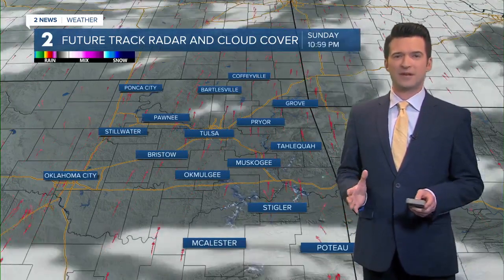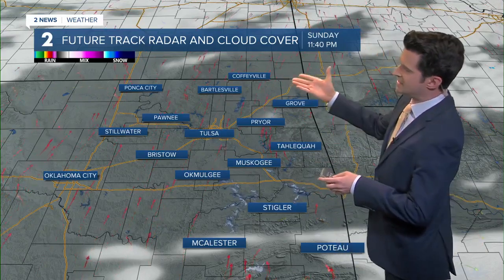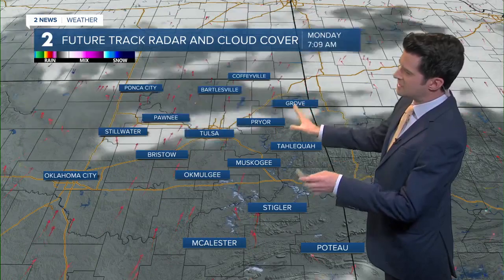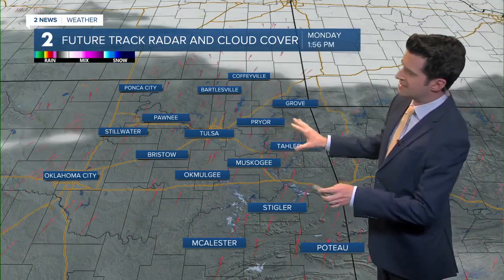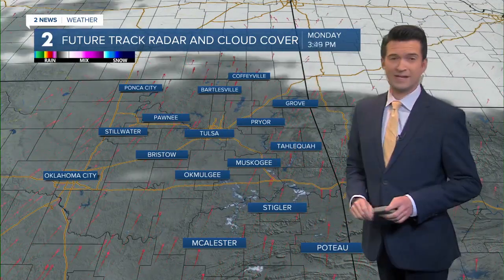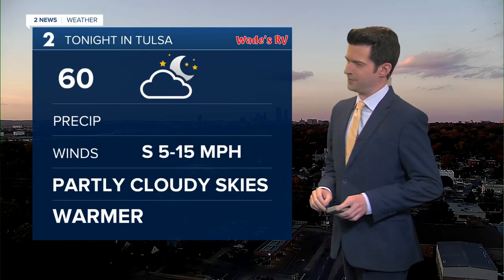On future track radar and the cloud cover over the next couple of hours, a mixture of those clouds moving on through eastern Oklahoma and southeast Kansas. Partly cloudy skies in our forecast overnight. Tonight, lots of sunshine coming in over the next several days. We'll see a mixture of clouds and sunshine for your Monday, but mostly sunny skies in our forecast, then bright sunny skies for Tuesday and Wednesday. Really no clouds in the forecast for Tuesday and Wednesday, maybe just a few clouds for tomorrow on your Monday.